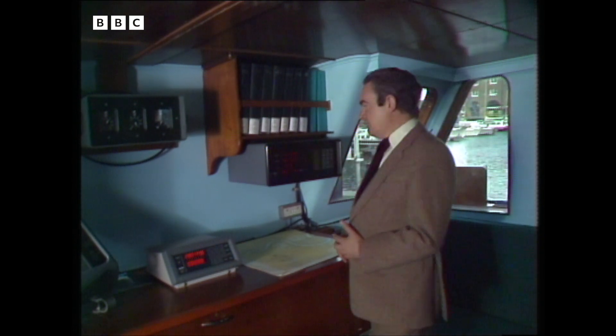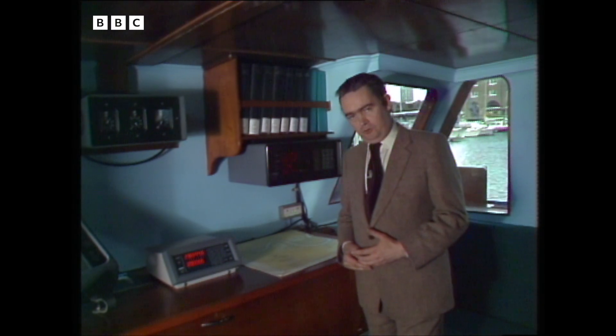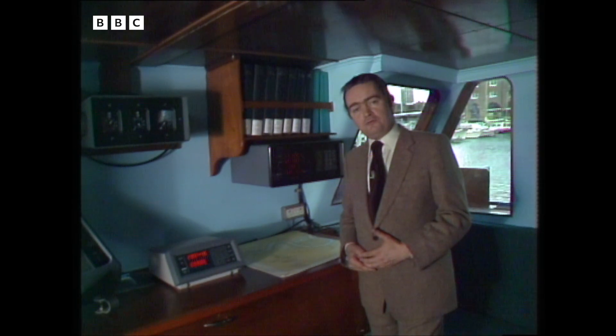And in terms of cost, the impact is equally dramatic. A year or so ago, systems like this would have cost something like £10,000 to install. Now you can do it for half the cost, and other, rather simpler systems are also being evolved for those of us who simply like mucking around in boats.